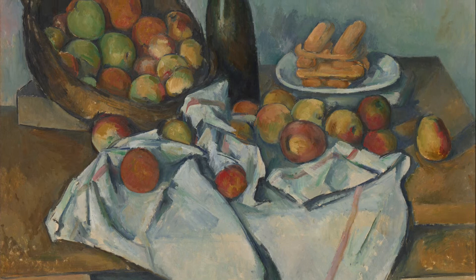This Basket of Apples was completed in 1893, at which point Paul Cezanne would have been approaching his mid-fifties. The painting therefore represents an artist at the peak of his powers, working in the manner that he chooses rather than pandering to the needs of his patrons.